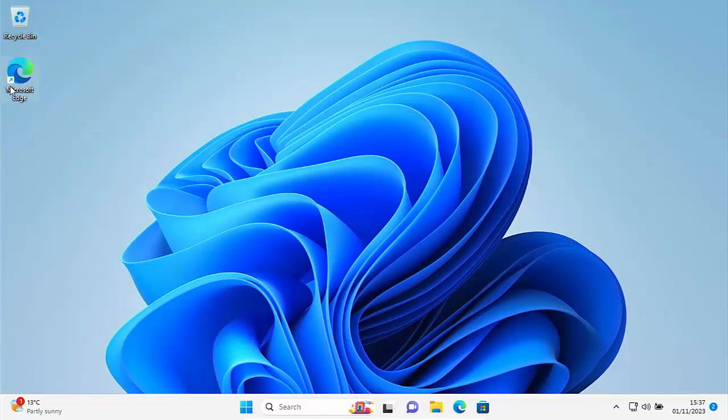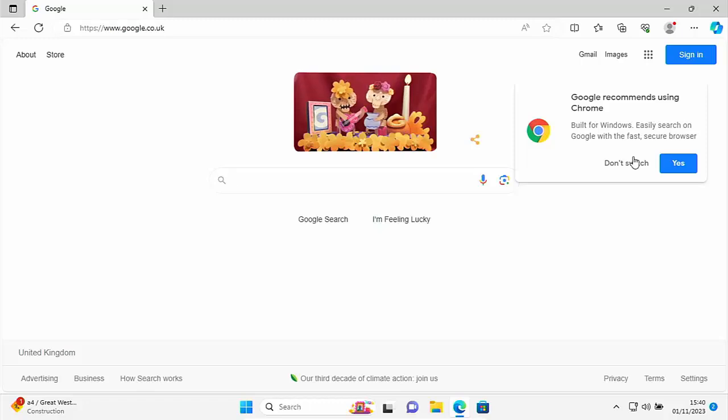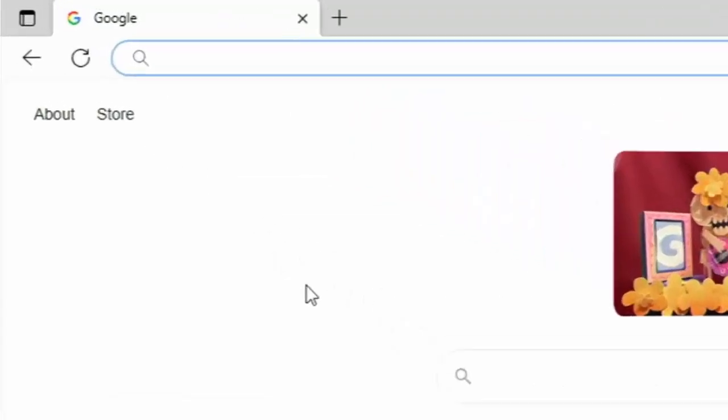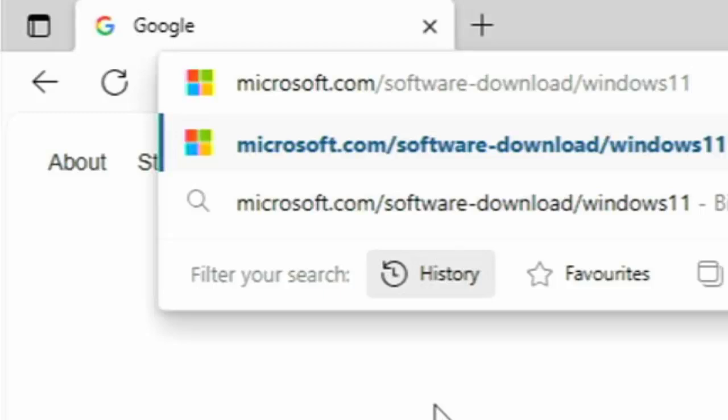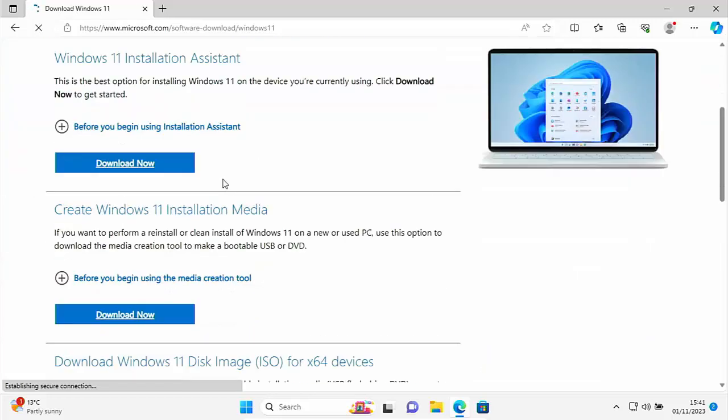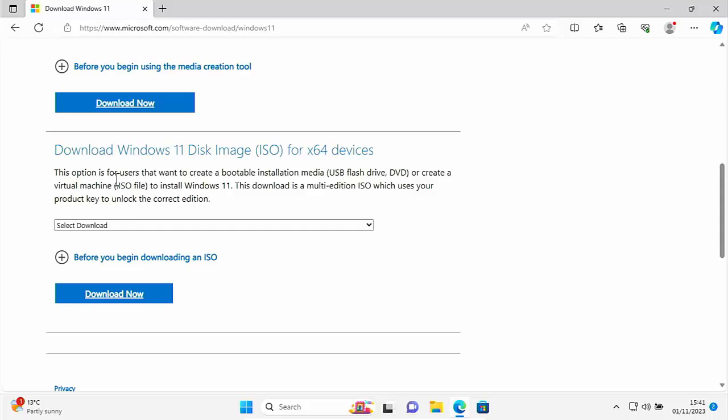First, open your browser. I'm going to open Microsoft Edge. Once Edge is open, go to the address bar at the top of the screen — not the search bar in the middle but the address bar right at the top. Delete anything that may be in there, then type: microsoft.com/software-download/windows11 — all in lowercase and no spaces. Pause this video if you need to jot that down. Once you've typed it in and triple-checked it, press Enter. If you've typed in the correct address you should see this page.